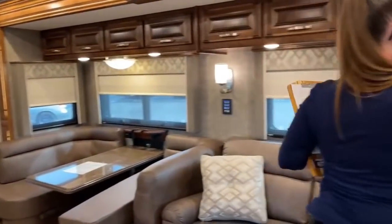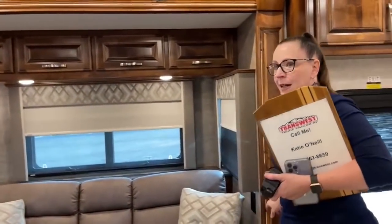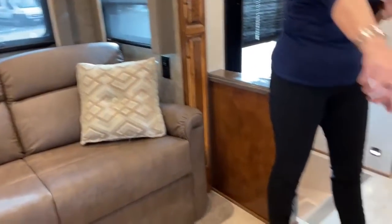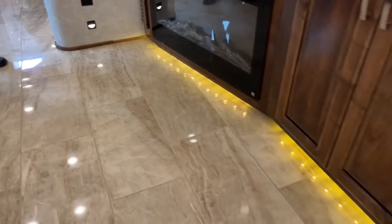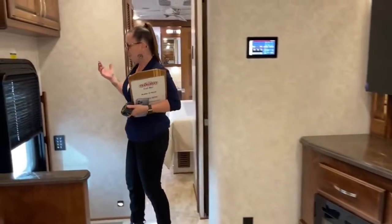One of the things the LE gives you is this beautiful backlighting — a really nice warm glow. You have it underneath the fireplace as well — courtesy lights that are great for nighttime lighting so you can see where you're at when you're out camping, because we all know how dark it can be at those campsites.